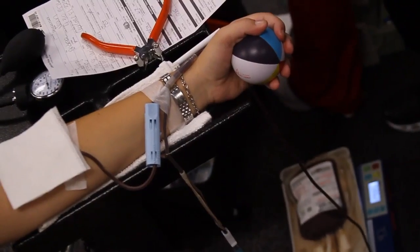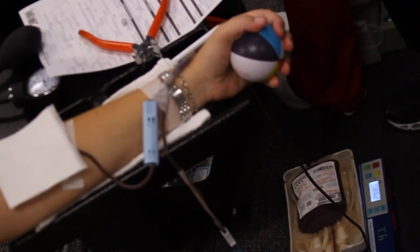But what fewer people understand is the connection between cancer and blood donations. We have the Regional Cancer Center now. They use an average of about 320 to 350 red blood cells a month — blood units which are used in transfusions.